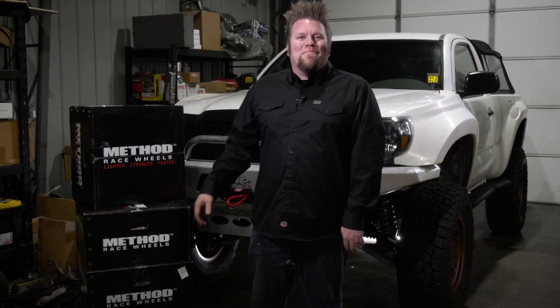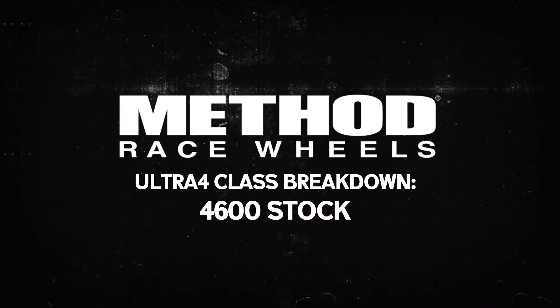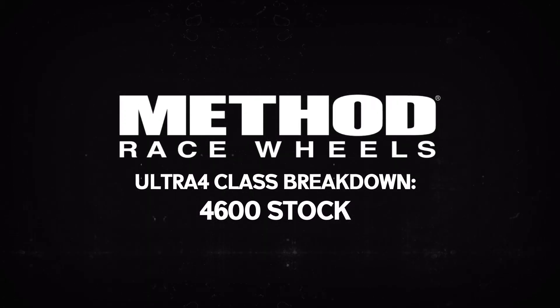I'm Ian Johnson here in the Big Tire Garage, and this is your Method Race Wheels Ultra 4 class breakdown for the 4600 stock class.